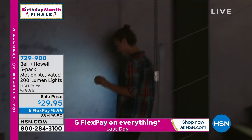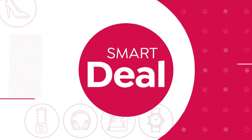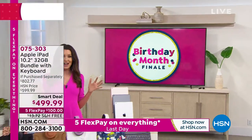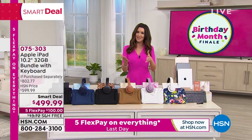Birthday month ends in about an hour and 45 minutes — that's when all five flex pay disappears and that $20 on your HSN card disappears. This smart deal is part of our birthday month finale.